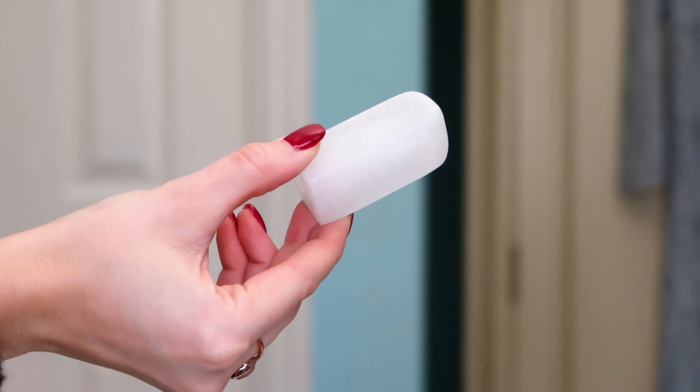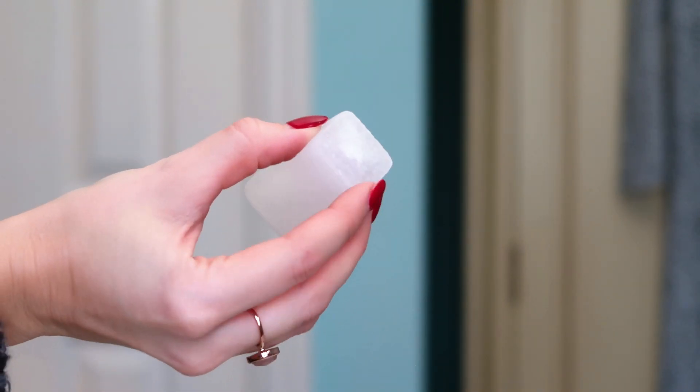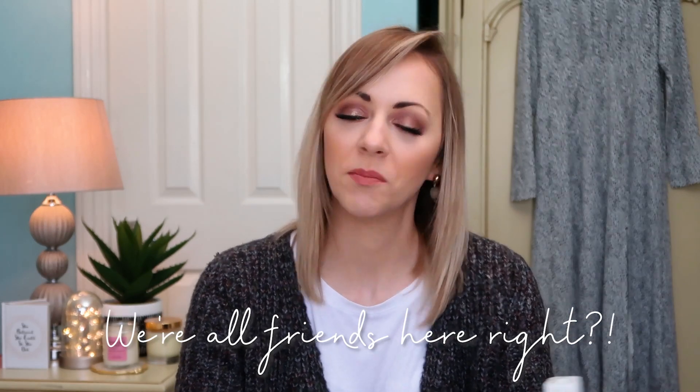Next up we have Salt of the Earth Classic — this is a natural deodorant crystal. A friend of mine raves about crystal deodorant. This one is completely unscented. To use it, you wet it first and then apply on dry skin and dry off afterwards. I'm not a really sweaty person, so this probably isn't something I need intensive antiperspirant for, so I might actually get on okay with this one.